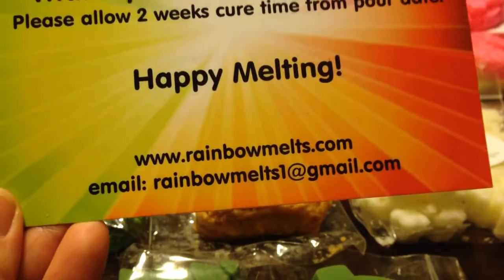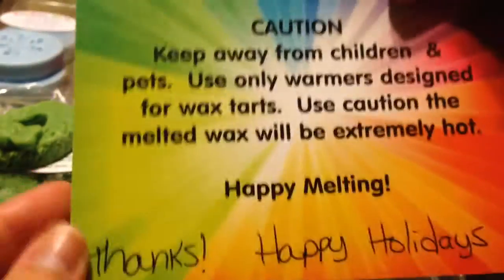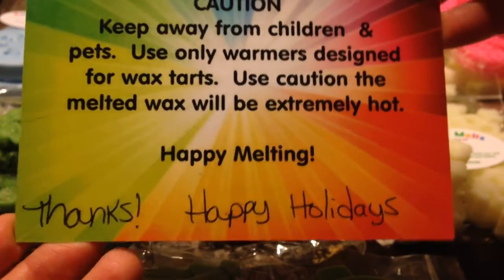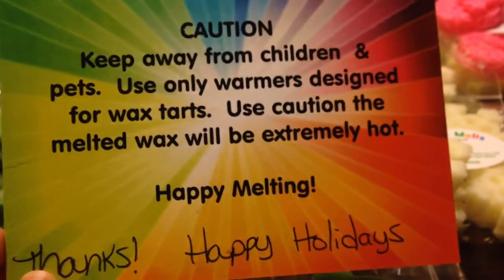The owner's name is Crystal. She has fantastic wax. If you haven't had a chance to try her stuff, I definitely recommend that you try to. She has a little note on there — thanks and happy holidays — and just a cautionary note about melting wax.